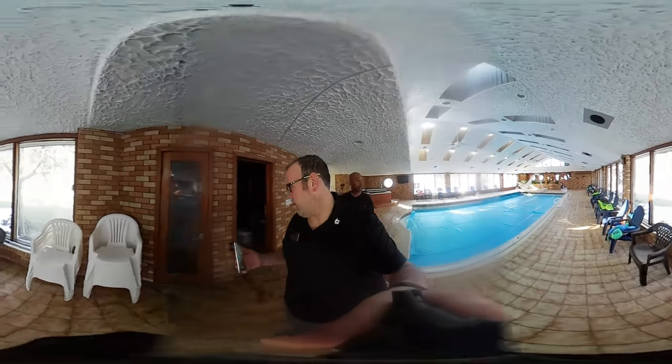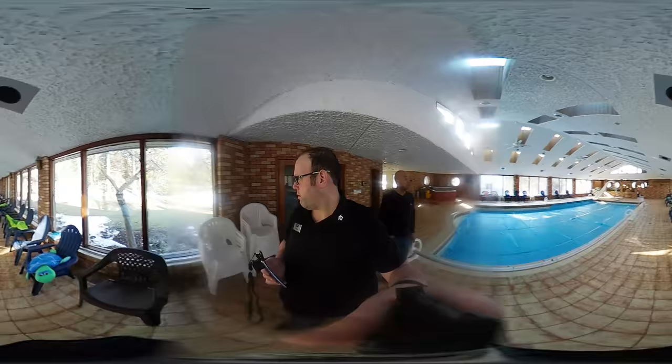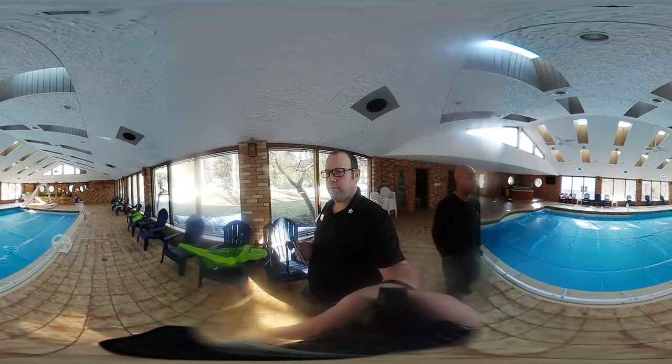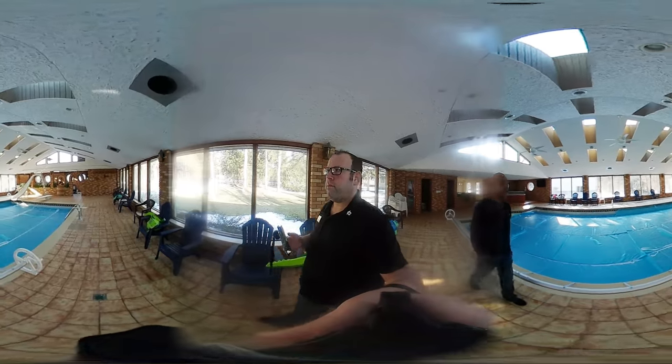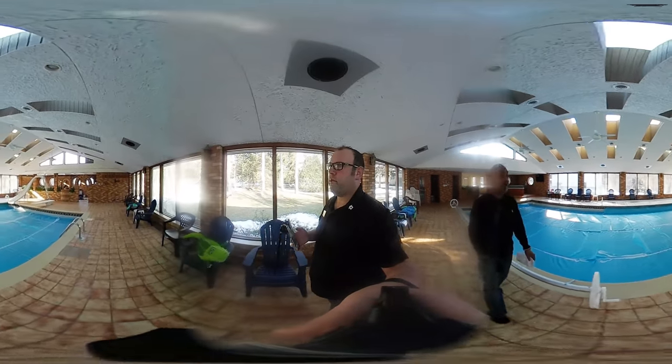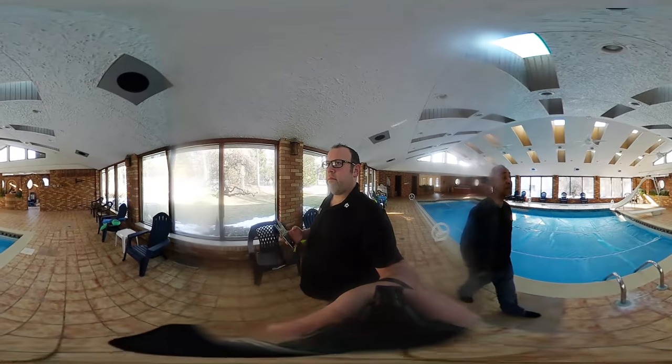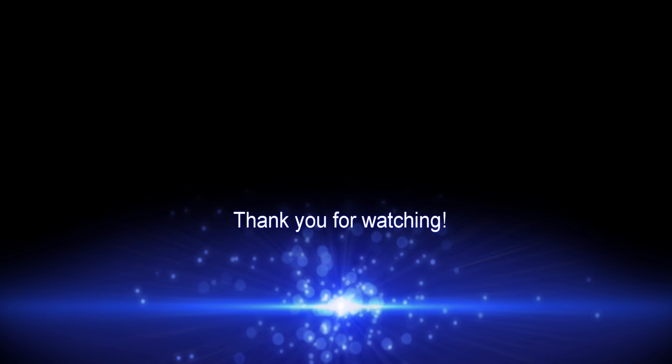There are actually two full bathrooms, a sauna, and a heated swimming pool — all indoors. It's wintertime right now, so you can be in here swimming right now. The pool area is over 5,000 square feet.